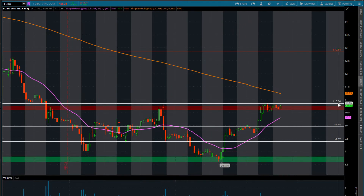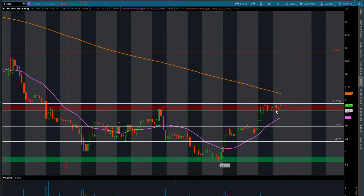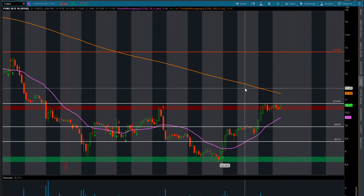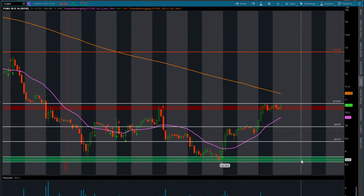So if we do put in a little high over $10.84, come into $11, $11.50, and start to roll over, I would not look for the short, but more so look for the dip down into this demand zone here.